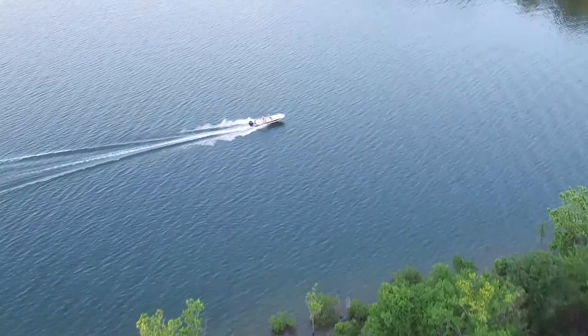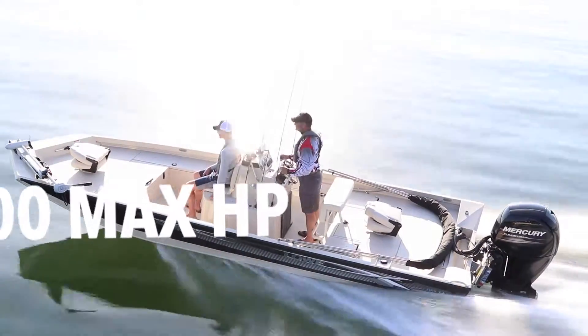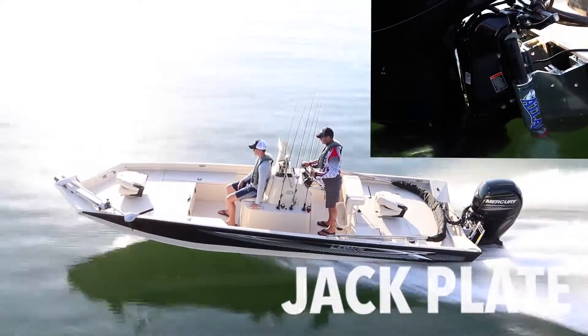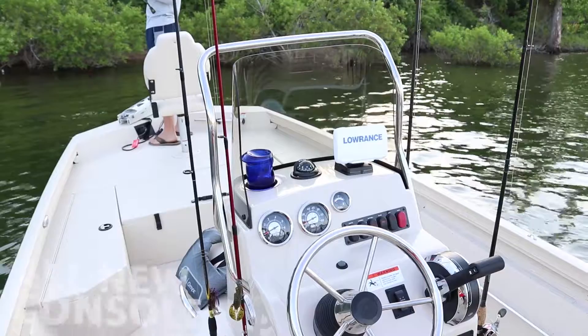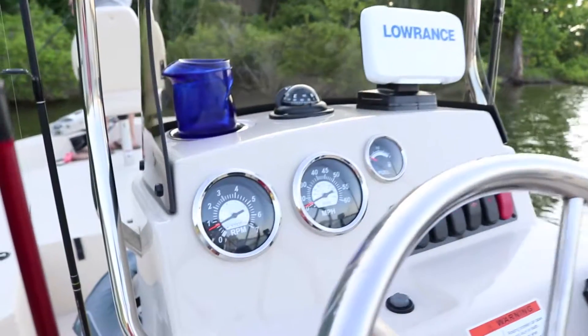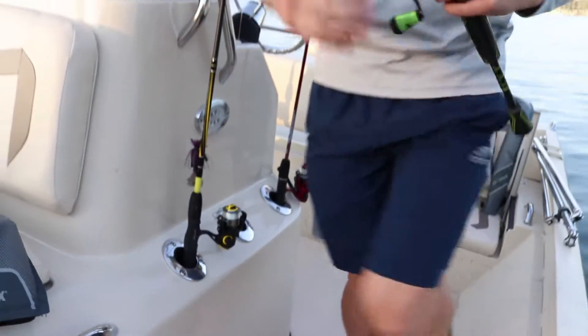Its big 200 horsepower capacity outboard will give you super fast hole shots, while the optional factory-mounted jack plate will help you plane out faster and get your prop up into shallow water. A high-performance aluminum pad hull and well-equipped center console walk-around layout deliver maximum fishability, easy handling, and durability.